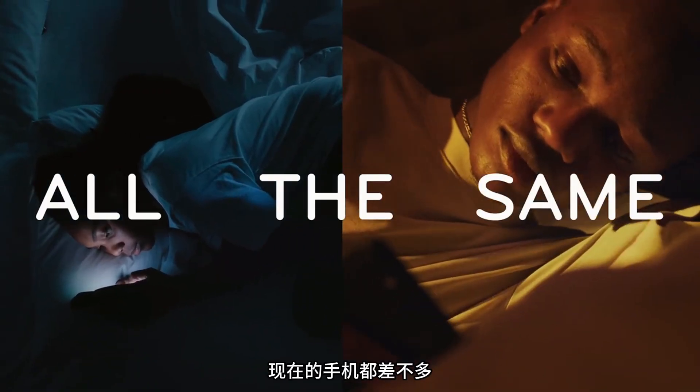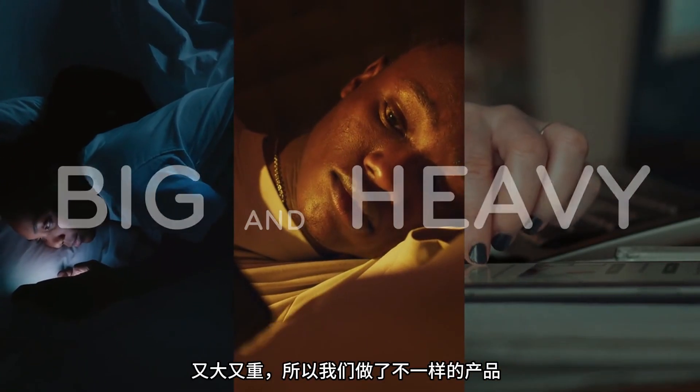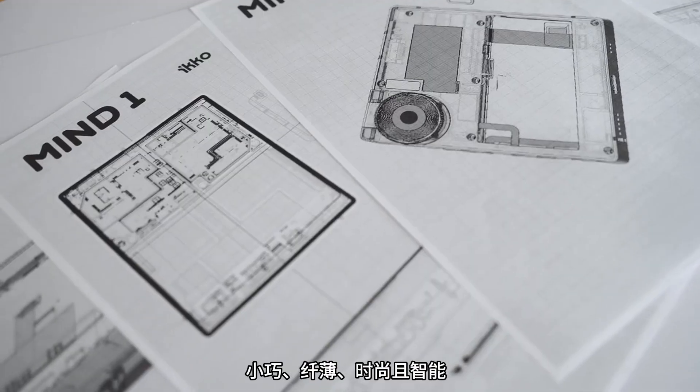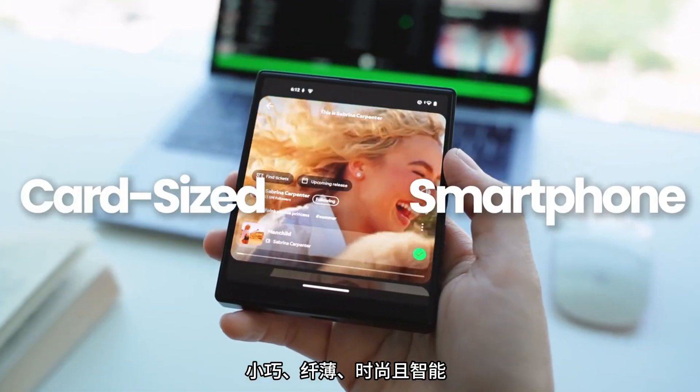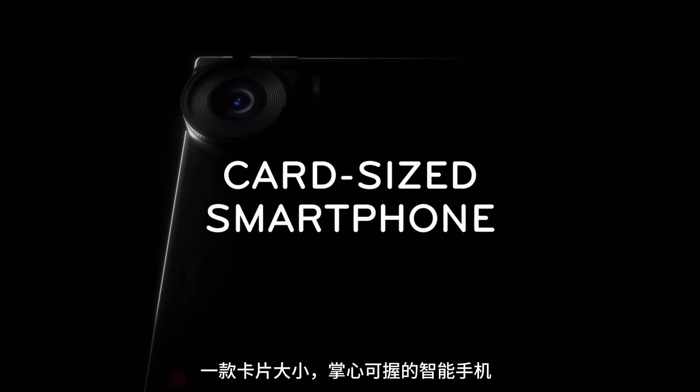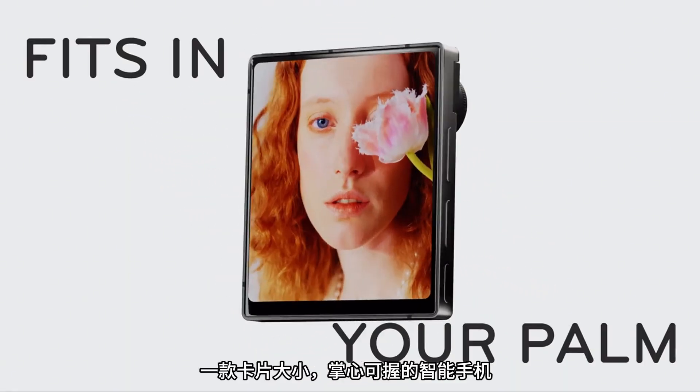Phones today are all the same, big and heavy. So we made something different. Small, thin, stylish, and smart. This is MindOne Pro, a card-sized smartphone that fits in your palm.